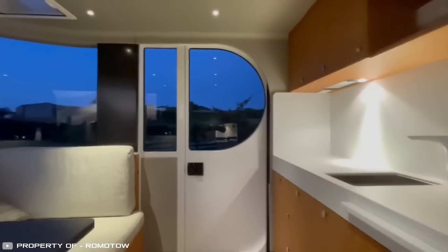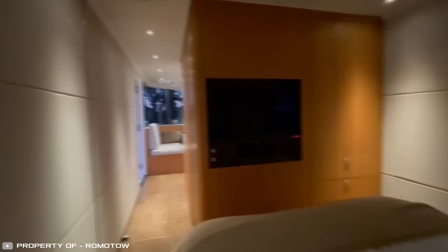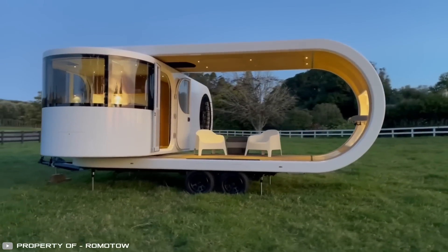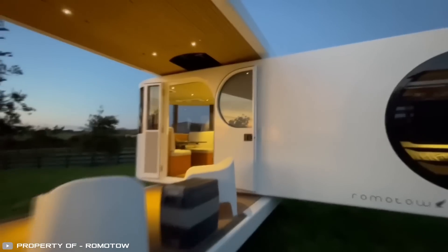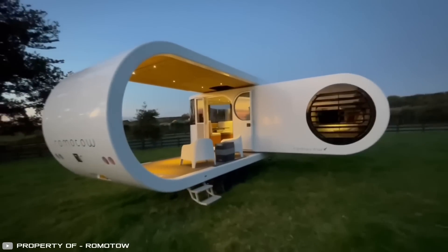Inside, there is a mini kitchen, a bathroom, and a shower. The setup includes a 32-inch TV, an outdoor projector with an 82-inch screen, and a sound amplification system. The module's electric power comes from a 200-amp-hour battery charged by solar panels on the roof.